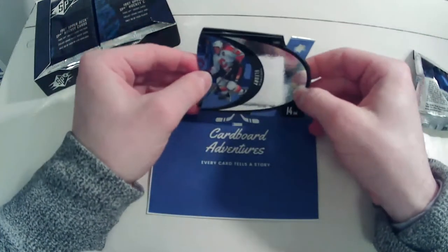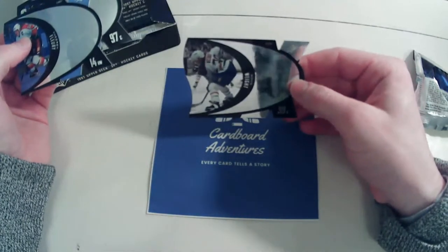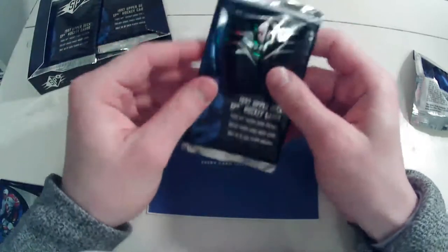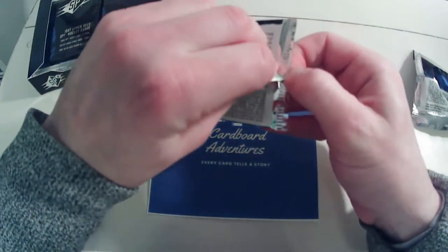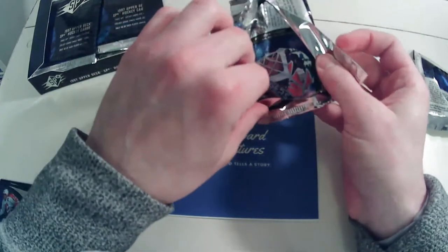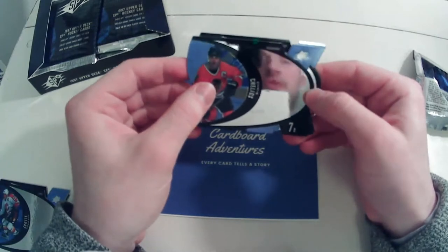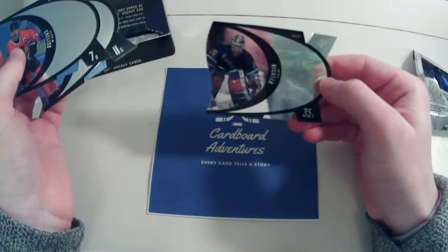These are some super premium cards. It looks like we pulled a silver Doug Weight to start things off. These cards retailed for about eight dollars Canadian a pack when they first came out around '96–'97. I believe it was SPX — they had the Gretzky autograph, and that product is very tough to track down now because everyone just broke it for the Gretzky autograph. We also have a Martin Messier and a silver Mike Richter.